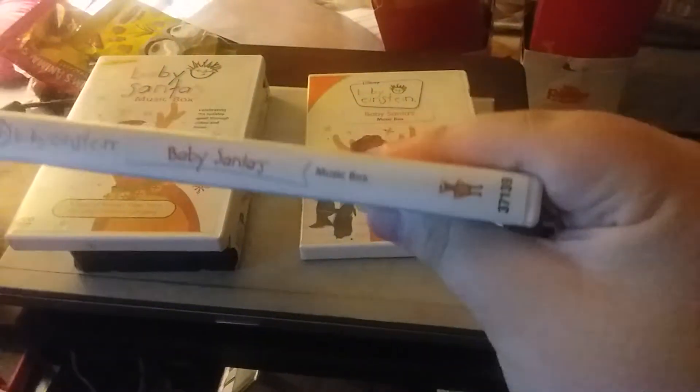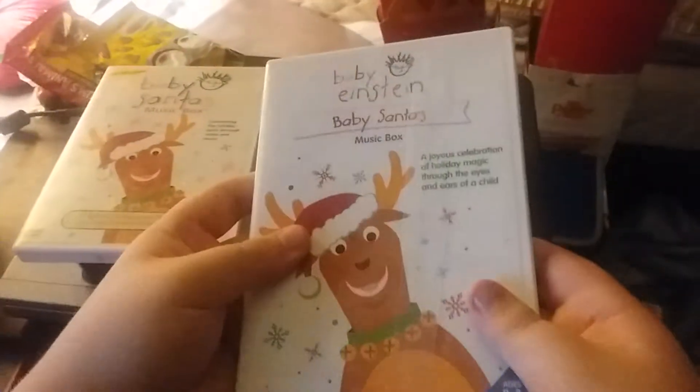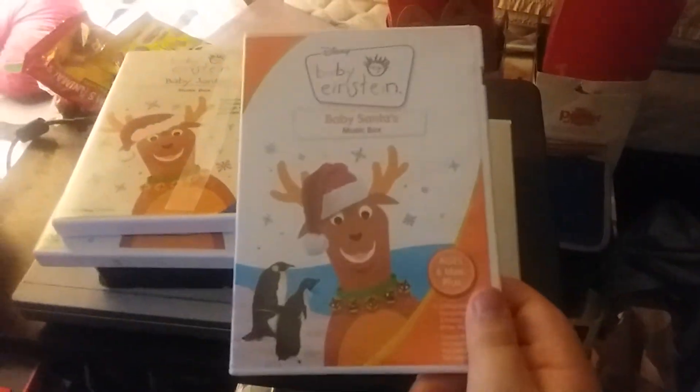Next up we have the Baby Santa's Music Box 2004 DVD. The front, the side, and the back. Here's the disc and the parents guide.